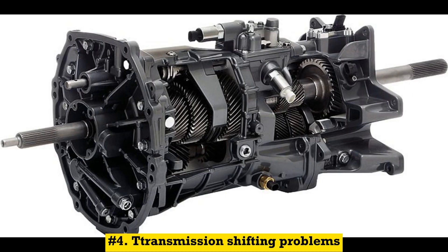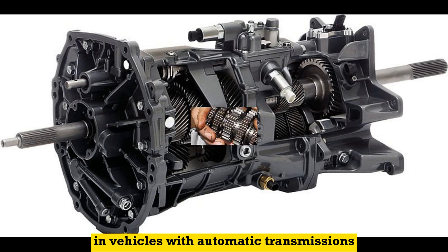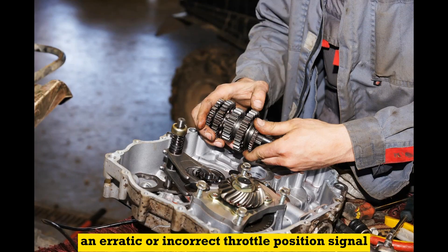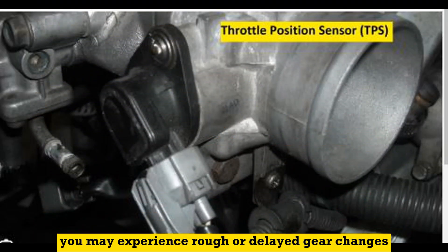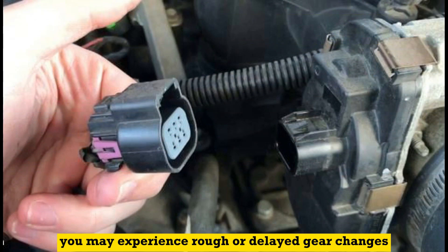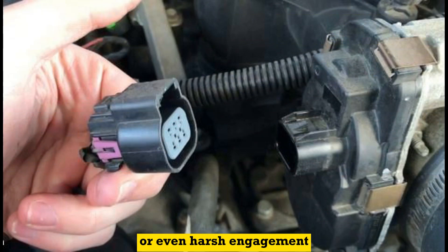Number 4: Transmission shifting problems. In vehicles with automatic transmissions, an erratic or incorrect throttle position signal can affect the shifting patterns. You may experience rough or delayed gear changes, or even harsh engagement.